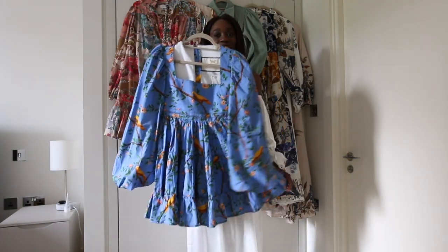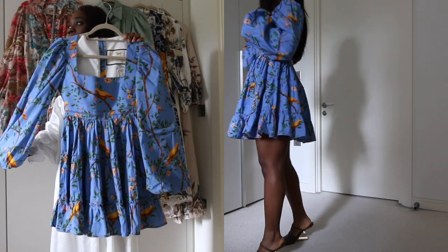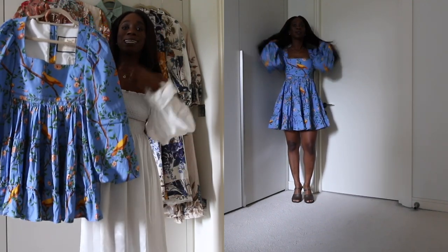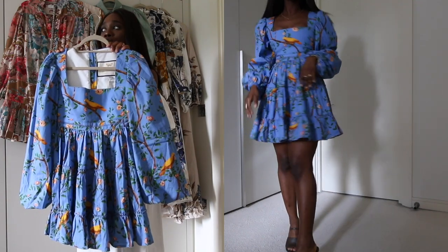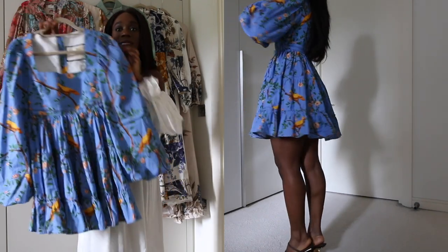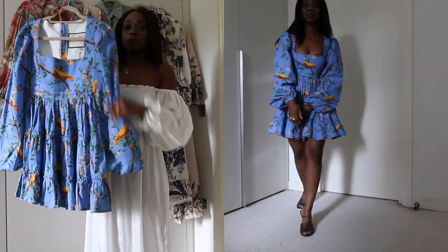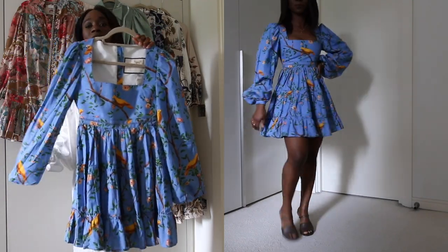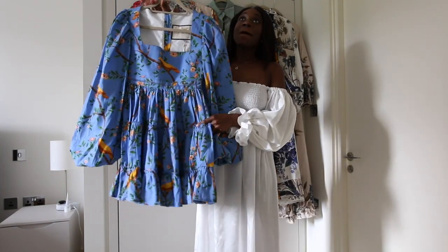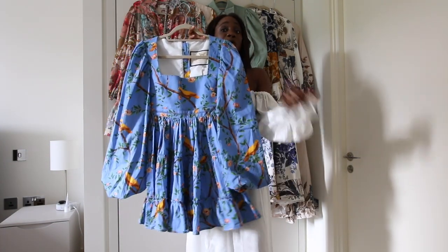The next dress I want to talk about is so beautiful. I saw it last October, towards the end of summer and the beginning of autumn. I bought it in December in the sale at Saks, and I'm looking forward to wearing it on holiday in the thick of summer. I would wear this with combat boots, though I don't think I have the right ones in my collection right now — I'd also wear it with ankle boots.